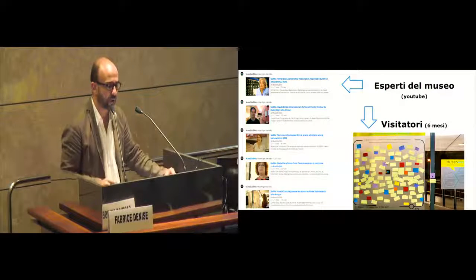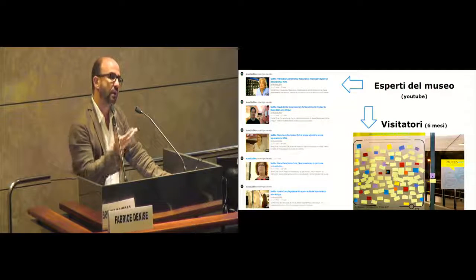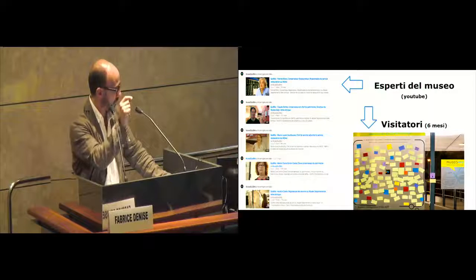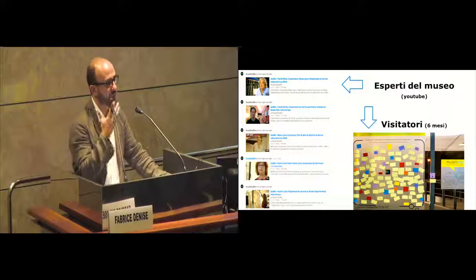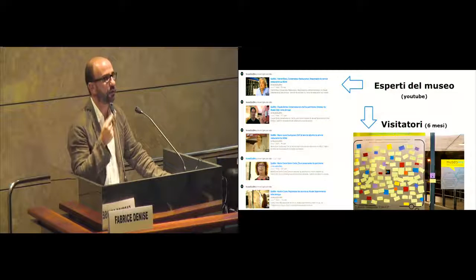On YouTube, we created different videos with experts explaining the challenges of the museum, and in particular of archaeological and ethnographic museums. You can watch these videos — they are two minutes long to explain a particular issue. And we spent time with visitors in the museum to listen to them and to understand what digital means — what they would like to have in five or ten years in the museum.